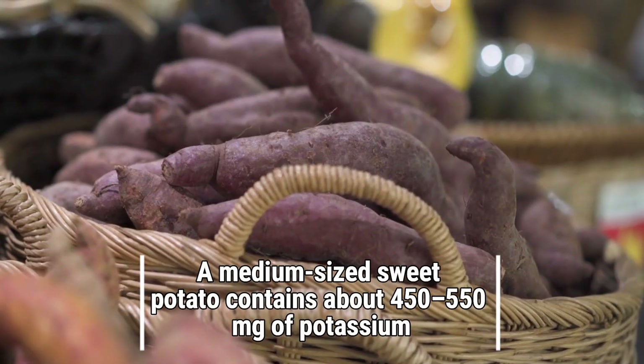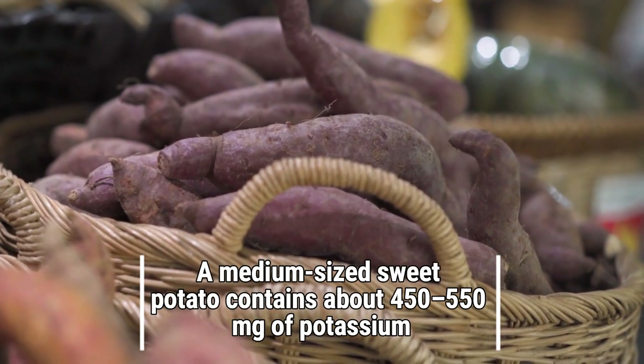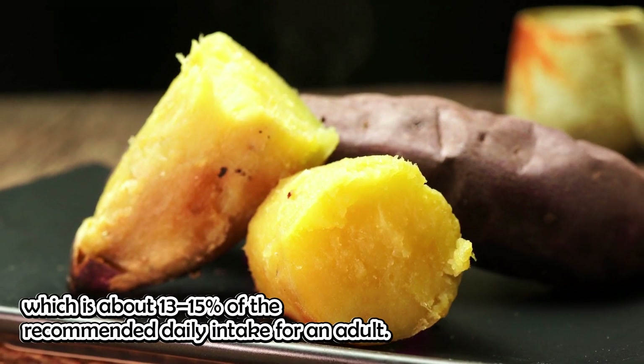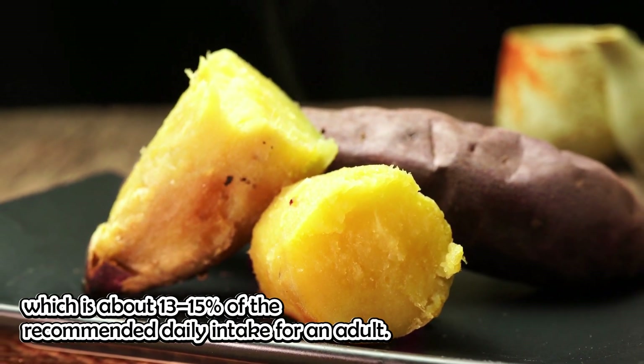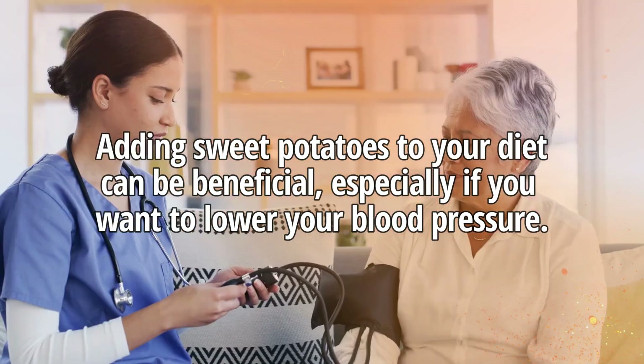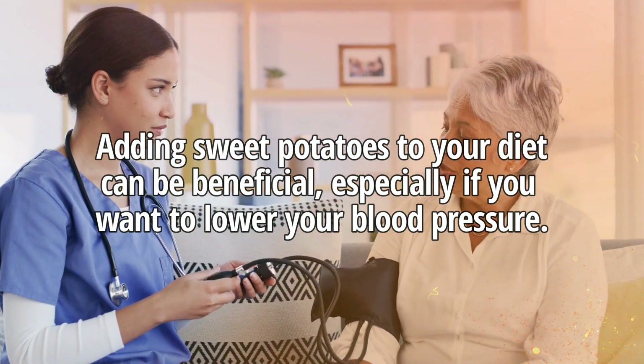A medium-sized sweet potato contains about 450 to 550 milligrams of potassium, which is about 13 to 15% of the recommended daily intake for an adult. Adding sweet potatoes to your diet can be beneficial, especially if you want to lower your blood pressure.